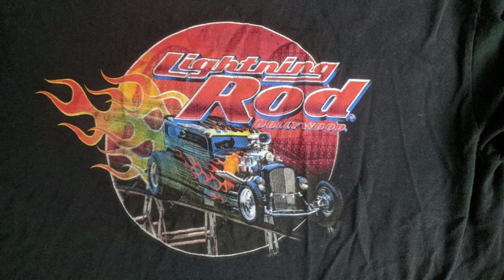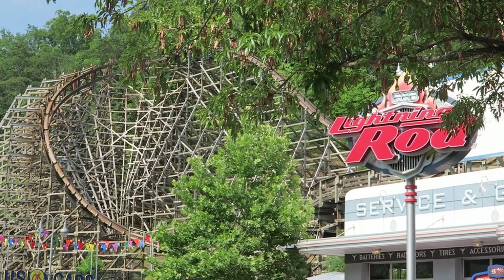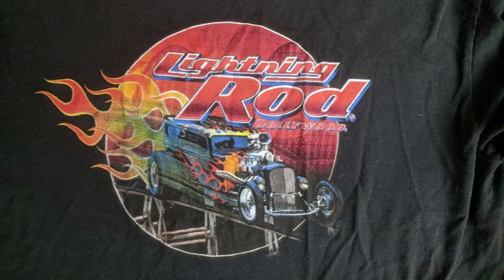One of my other favorite coaster shirts is for Lightning Rod. Not only is it quite possibly my favorite roller coaster I've ever ridden, but this coaster has an awesome logo. I love the text and color palette that Dollywood decided to use, and I also love the flaming hot rod at the bottom. And then in the background, you can see Dolly's Humps — the first and second drop of Lightning Rod.